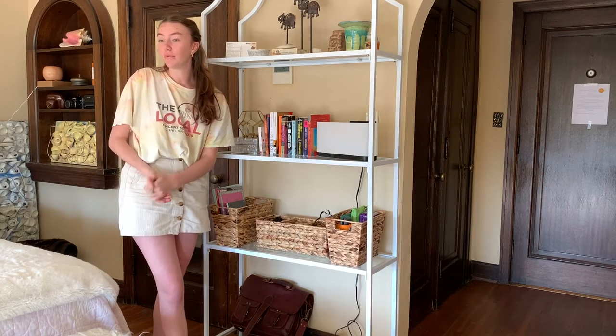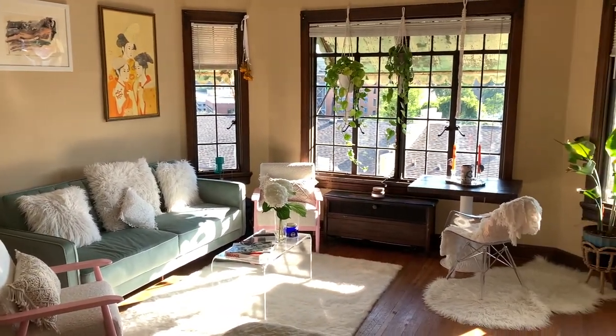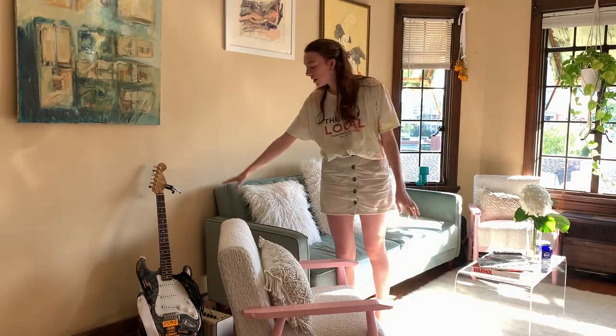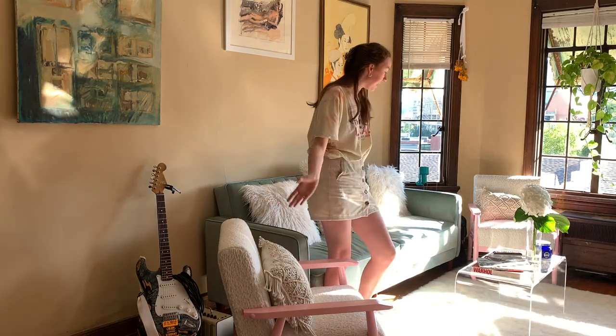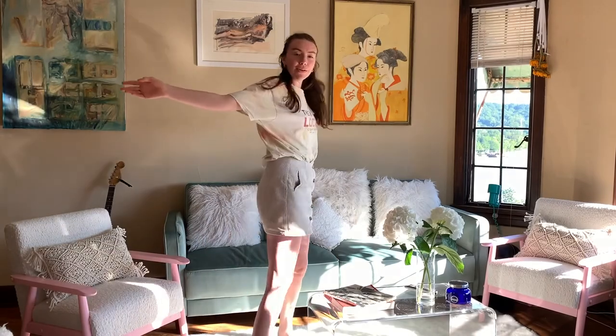Next we're going to move on to the sitting area. This is my beautiful sitting area. This is my guitar and my amp. I keep them over here because they're on display but not in the way. This is my favorite part of the apartment. It took me months and months of searching online to get all of these pieces, and even then I had to DIY a few things.